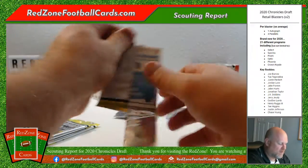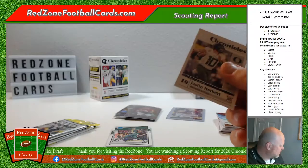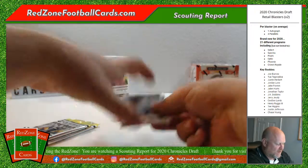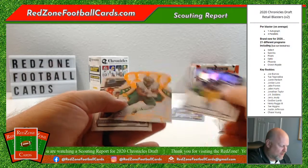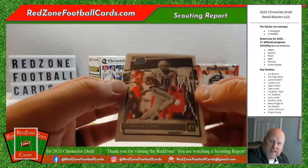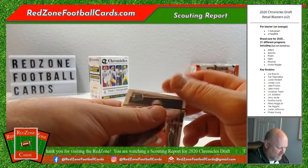Pack two. Starting off with a Chronicles Justin Herbert — read all about it. All quarterbacks get a penny sleeve, right off the bat. We also have Denzel Mims, an AJ Epenesa blue Crown Royal, and a Benny LeMay. And look at that — Jordan Love Optic rated rookie. Nice! I'm definitely a fan of Optic. I just always love shiny cards. I know Optic doesn't get as much love as I think it deserves — it does in basketball but not yet in football.